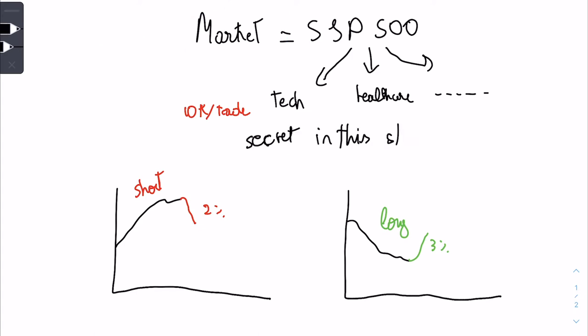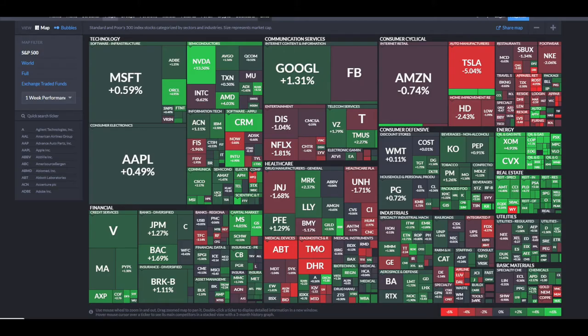The secret in this strategy is finding the right stocks. If you pick the right stocks, there's a high chance you make money. This is the S&P 500 heat map showing the one-week performance, and from this I'm going to pick stocks to buy and stocks to short.